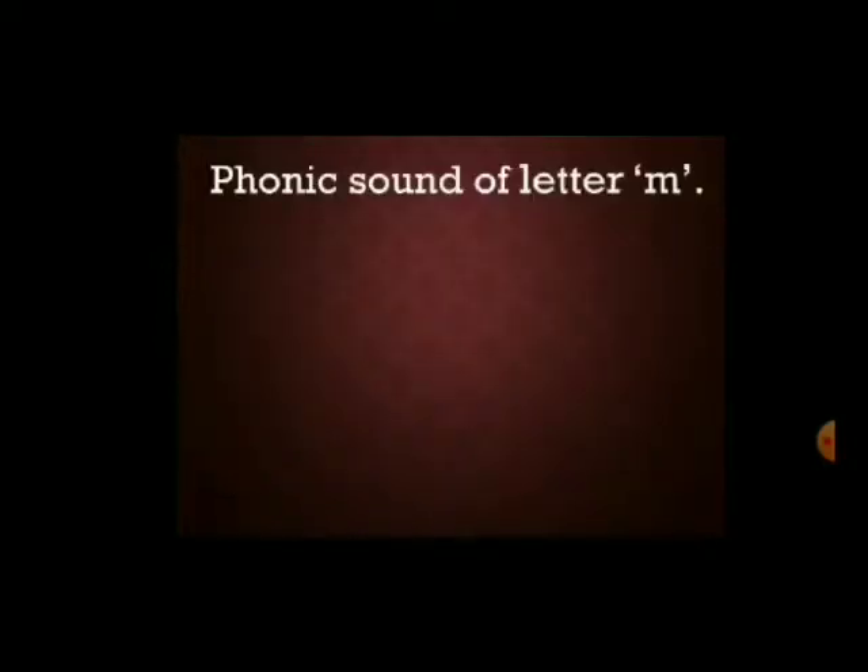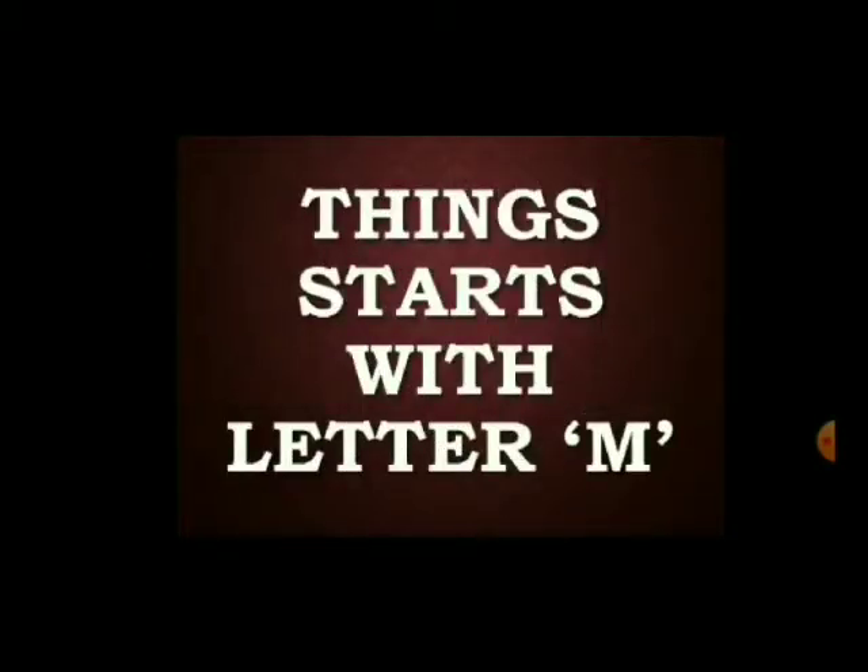The phonic sound of letter M is 'M'. Now let's look at things that start with letter M.